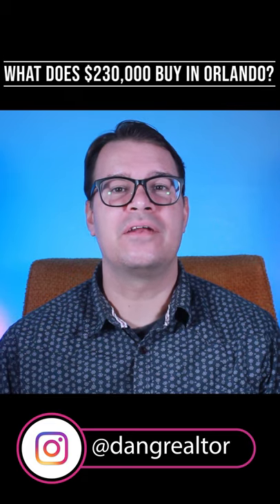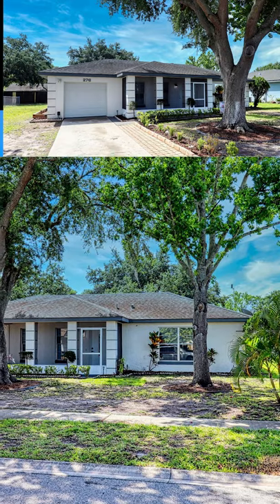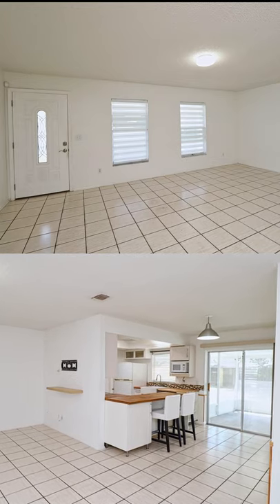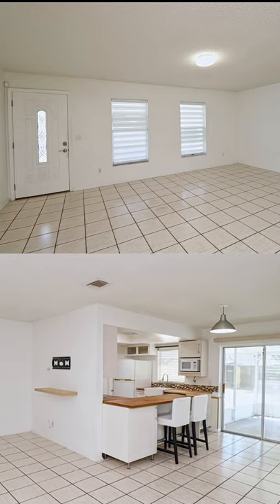What does $230,000 buy in Orlando? Let's find out. Located in the Meadow Woods area of Orlando, this two-bedroom, two-bath home built in 1984 is 1,025 square feet.